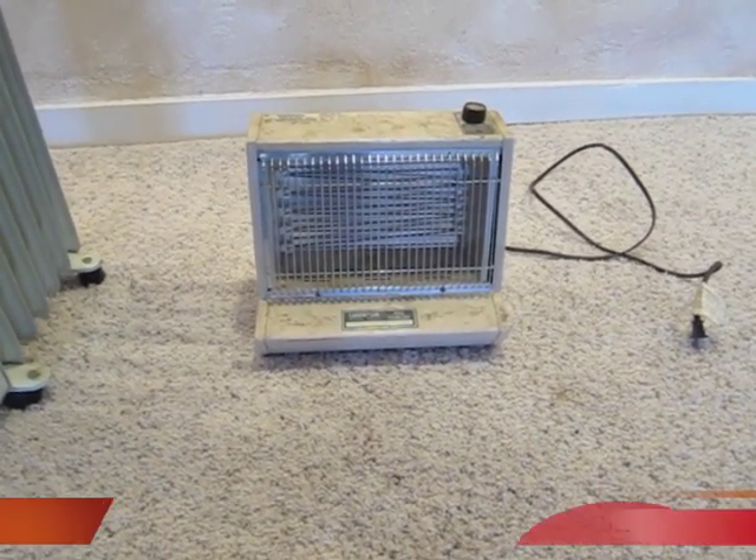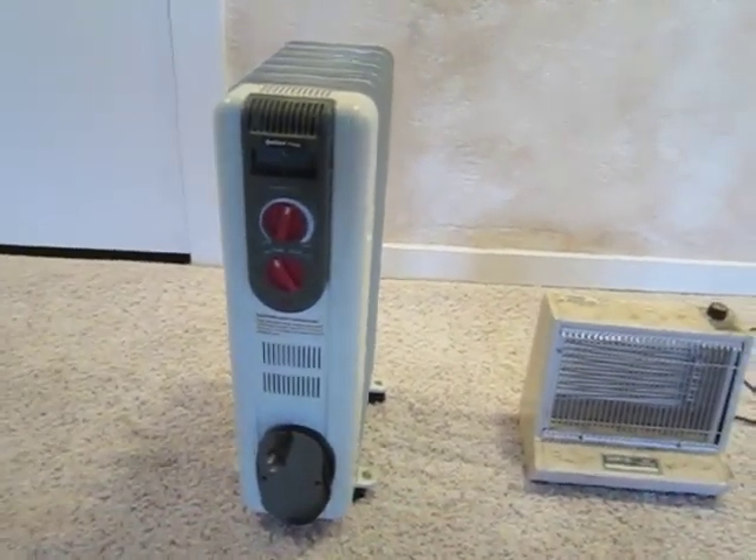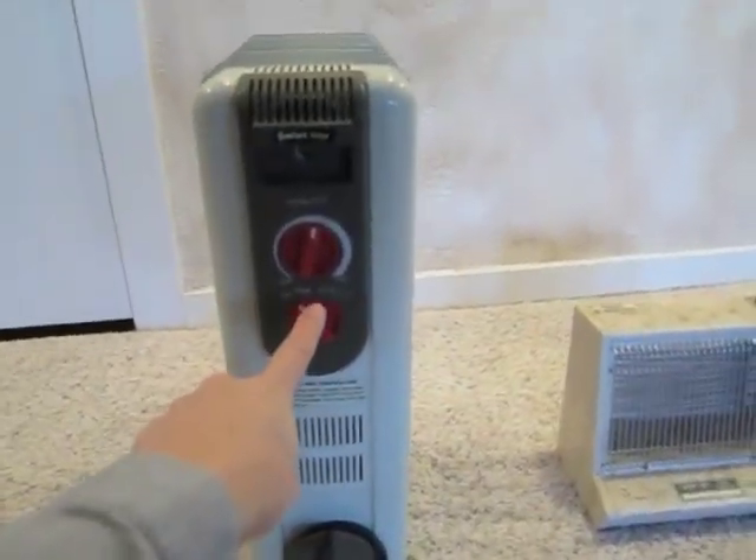What does this mean in real terms? It means $1 to $3 or $4 a day that you'd be saving by using a mini split versus several of these units.